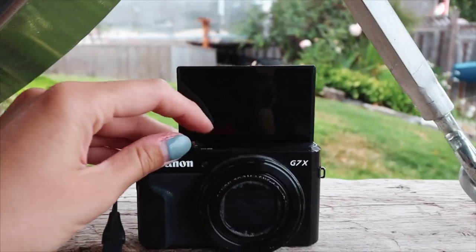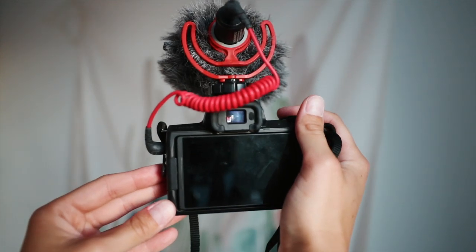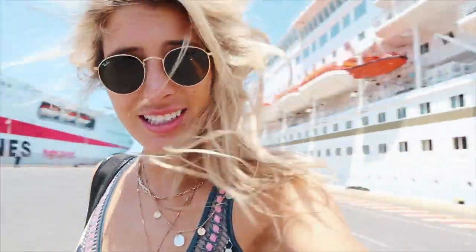The biggest con of the G7X is wind noise since you can't plug in an external mic — though you can buy a mini wind muff to help. On the Canon M50, with the Rode VideoMic Mini plugged in, it cuts out a lot of wind noise even in very windy conditions. That's a big reason I moved away from the G7X — I kept losing clips because the audio was wrecked. In the audio category, the Canon M50 definitely wins.